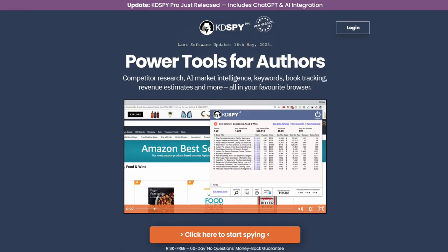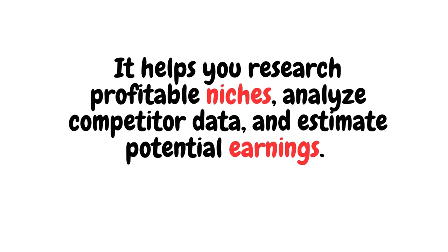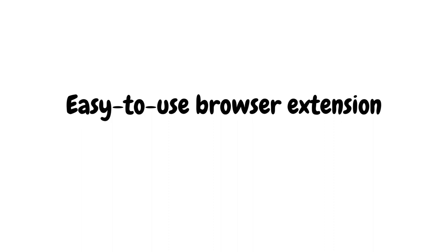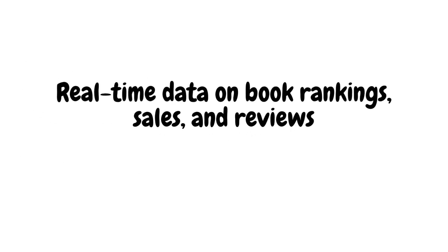First up, in no particular order, let's have a look at KDP Spy. This tool is designed specifically for Kindle Direct Publishing authors. It helps you research profitable niches, analyse competitive data, and estimate potential earnings. Key features include an easy-to-use browser extension — KDP Spy integrates seamlessly with your browser, allowing you to access its features without leaving Amazon's website. It also provides real-time data on book rankings, sales, and reviews, so you can make informed decisions about your own publishing strategy.